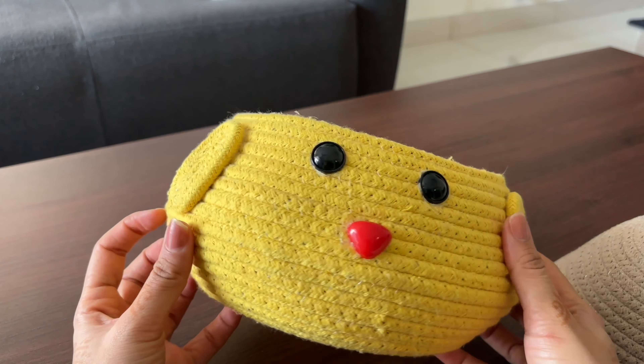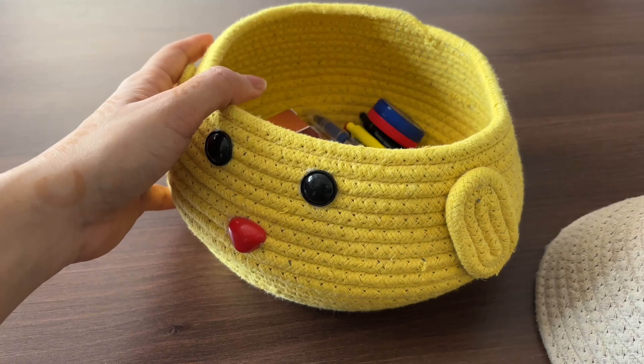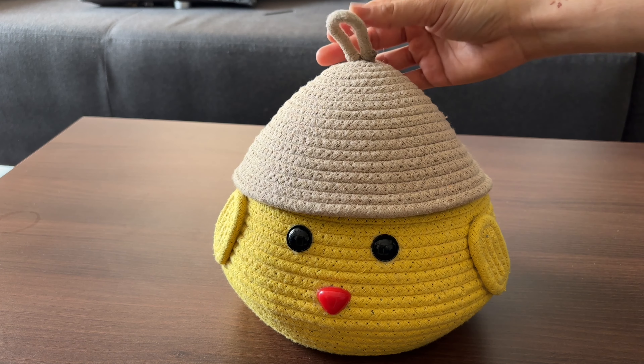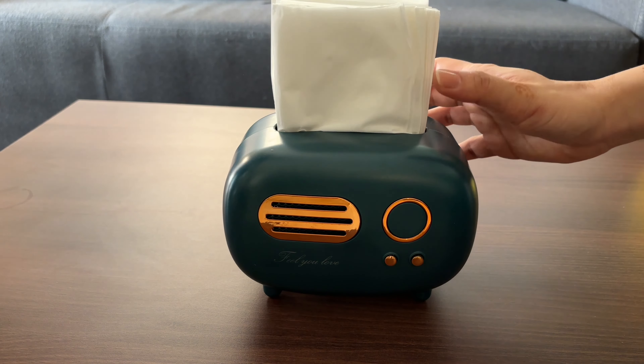It looks really good in our living room. You can check it out and keep it in any corner of any room — it brings a lot of liveliness. I have also decorated it with lights which I bought from Amazon.